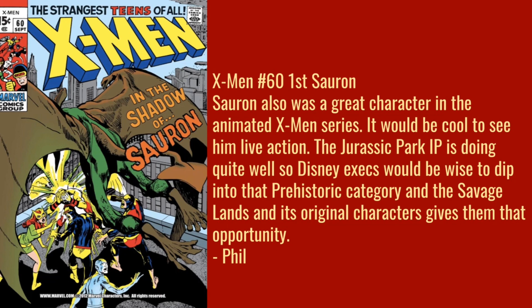Now X-Men #60 — the first Sauron. Phil says Sauron is also a great character in the animated X-Men series and it would be cool to see him in live action. The Jurassic Park IP is doing quite well, so Disney execs would be wise to dip into the prehistoric category. The Savage Land and its original characters gives them that opportunity. Sauron's been spec'd on for a while, as has the Savage Land, but picks like that Manara variant and that magazine were ones I had not fully known about.